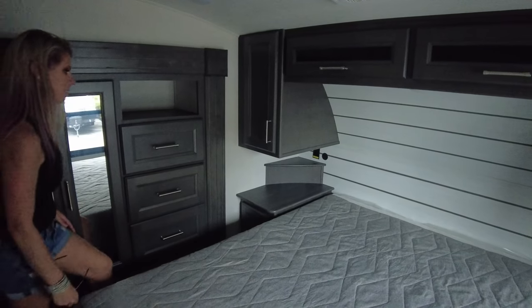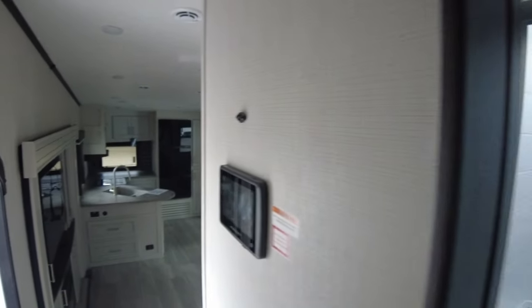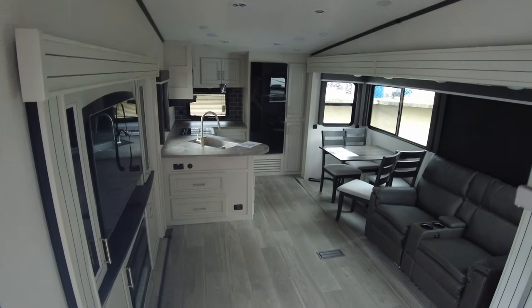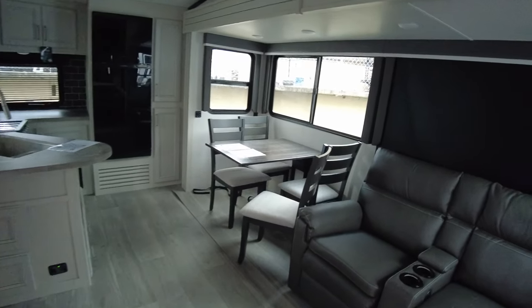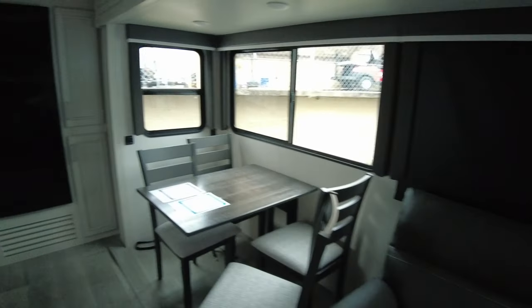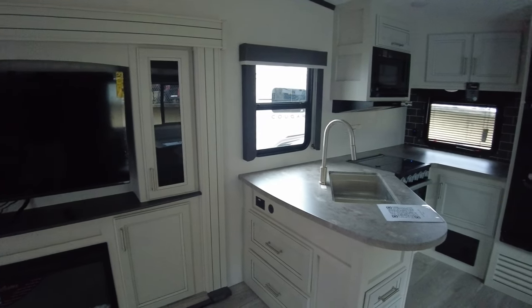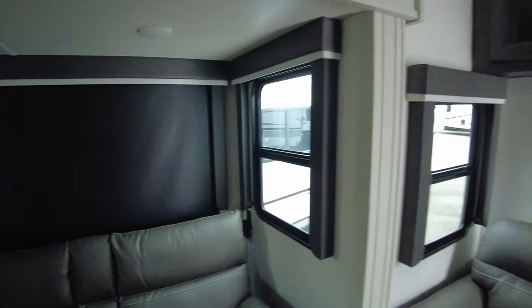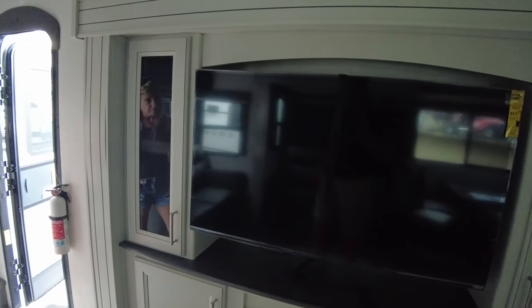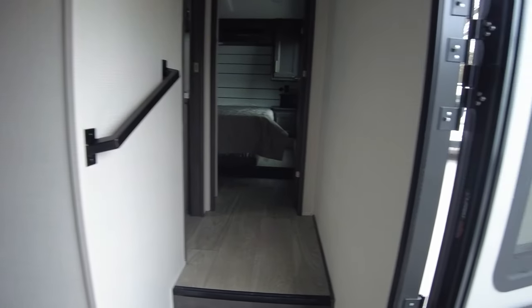The one thing I don't like about fifth wheels is the bedroom headspace is really low — some hit the ceiling. The kitchen could be a little bigger, but with opposing slides it's actually roomier.